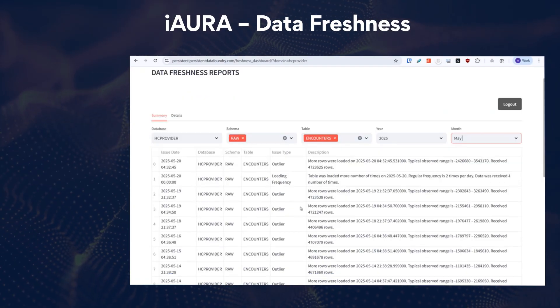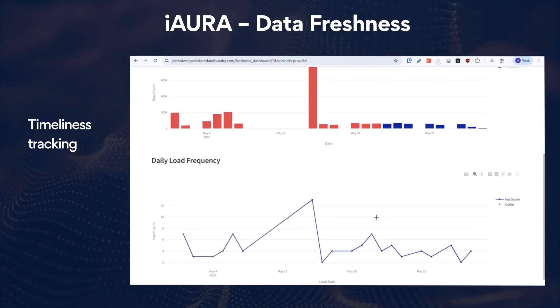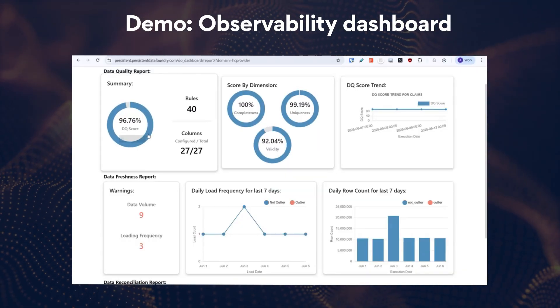After reconciliation, the next priority is ensuring data freshness. Iora generates detailed freshness reports — key metrics like row count, data range, and load frequency are highlighted. Dashboards help identify outliers and monitor data timeliness. With Iora, your data is always fresh and reliable.